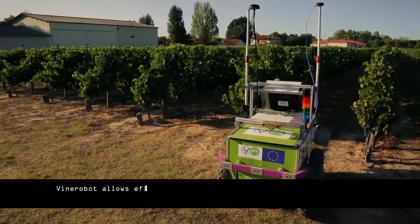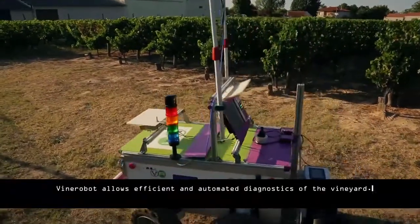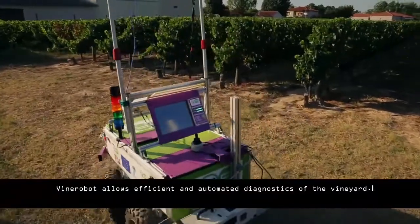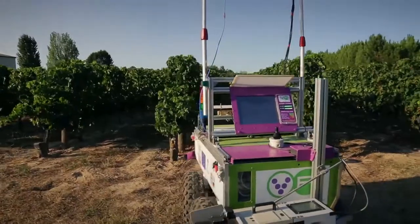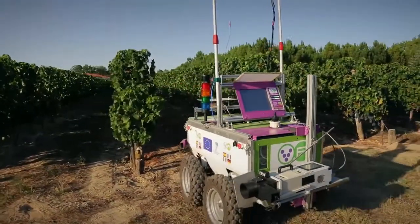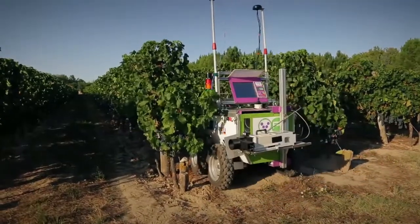Vine Robot can estimate the nutritional status, measuring the nitrogen content in the leaves, and the maturity by assessing the anthocyanin content of the grain. With these data, the robot creates maps that can be read on the computer screen and sent in a quick and easy way to the wine grower.